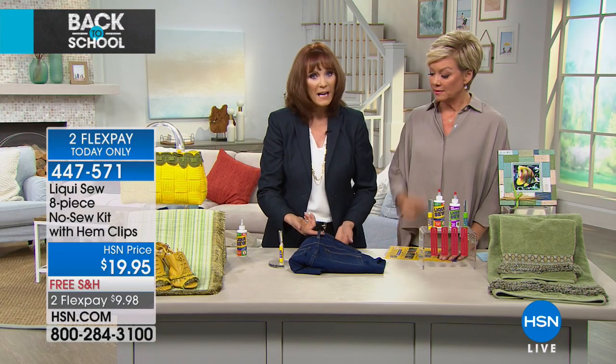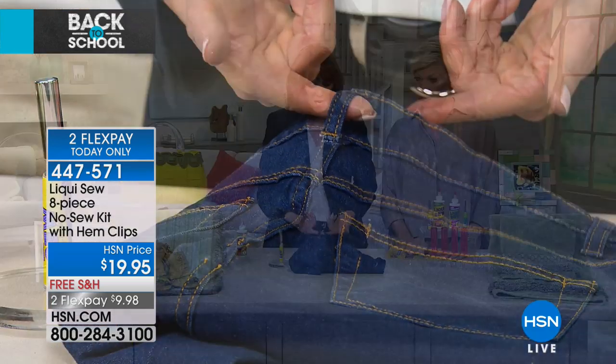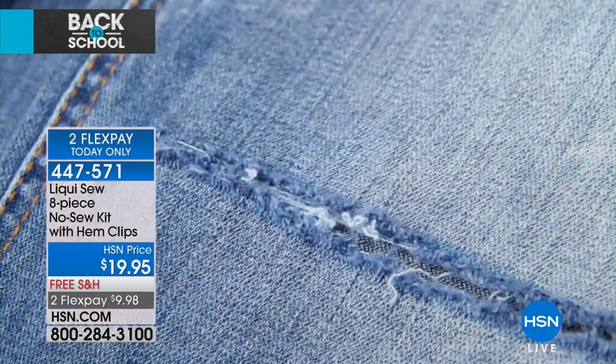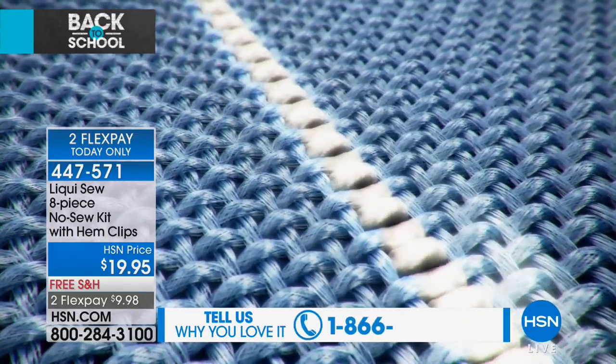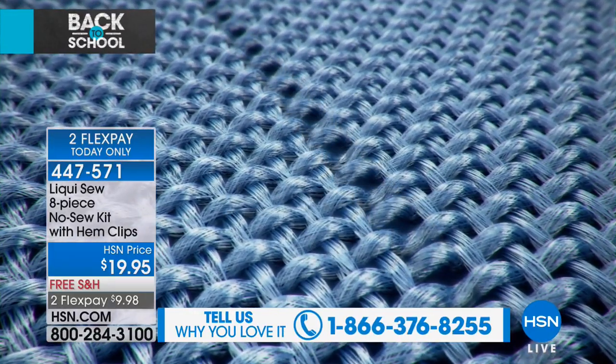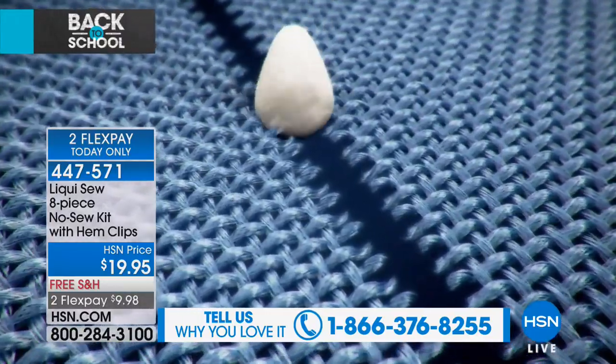Let that dry about seven minutes, and then in 24 hours you can throw it in the washer and dryer. It's permanent — it's not a quick fix. It really just draws all those little fibers together. It works on denim, leathers, any kind of fabric. It works on so many things — you will be amazed.